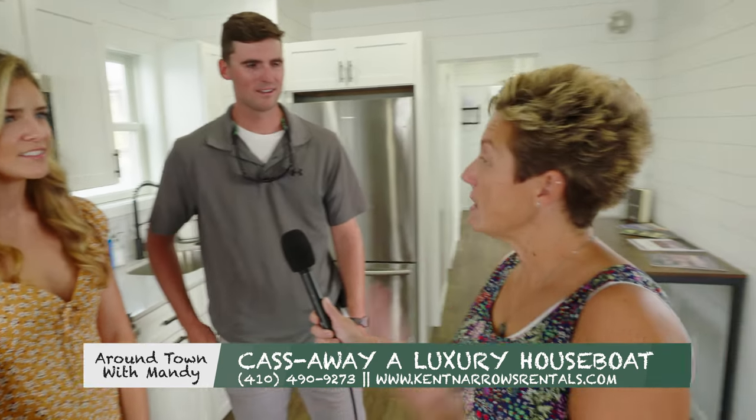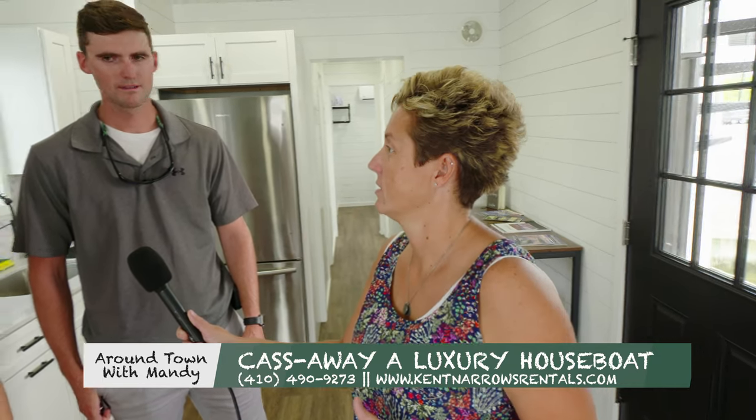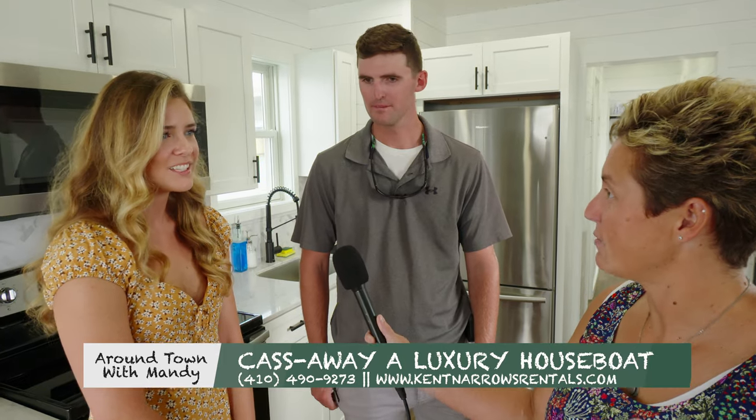So we're talking about the houseboat — someone that's interested, new to the area, how can they book it? We can book it through Airbnb or VRBO. We also have a website that is Kent Narrows Rentals. But those are the biggest two places to find it.